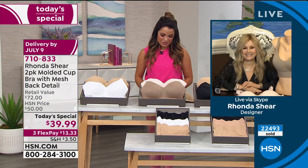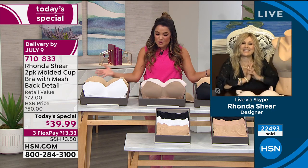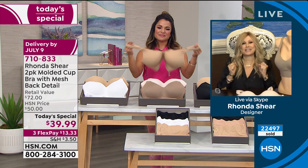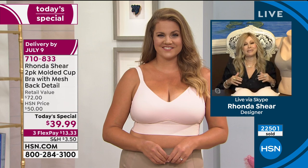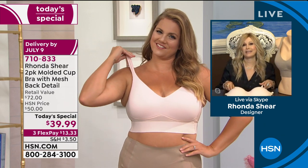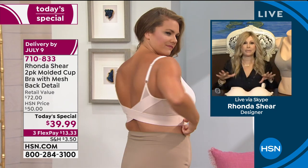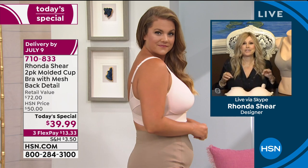Rhonda is joining us live via Skype right now from her home. It's so good to work with you today, Rhonda, on a super successful today special. So many people are getting this. Thank you, I love my ladies refreshing their intimates. If you're new to me, I've been on HSN almost 18 years now. I love designing and making sure the fit's perfect, and I call all my girls princesses — I want you to be comfortable.